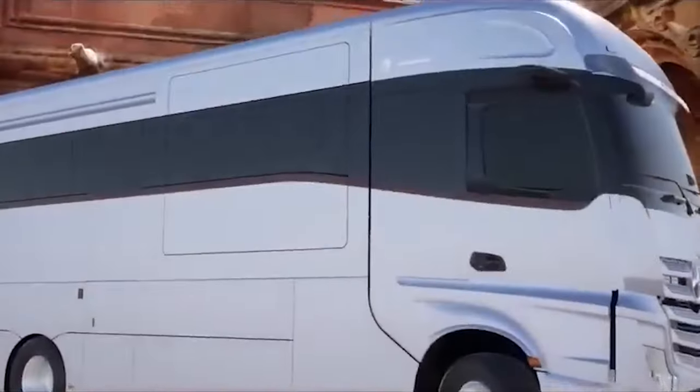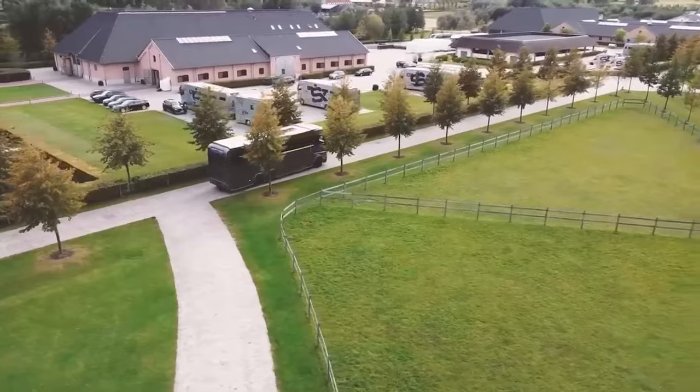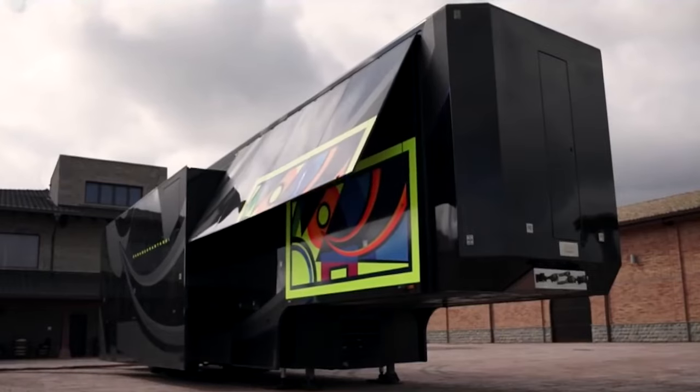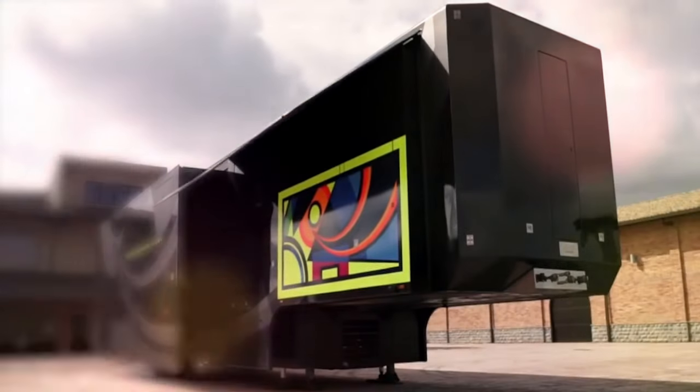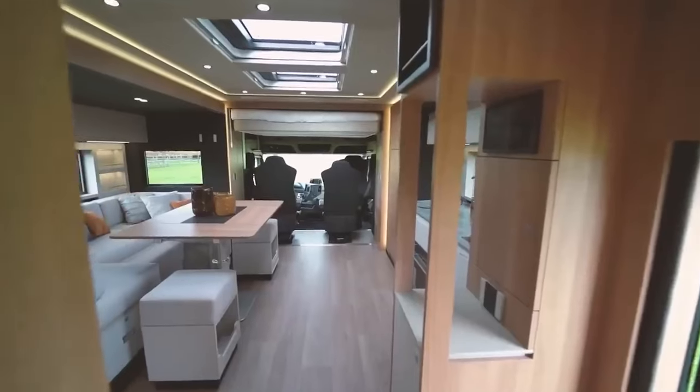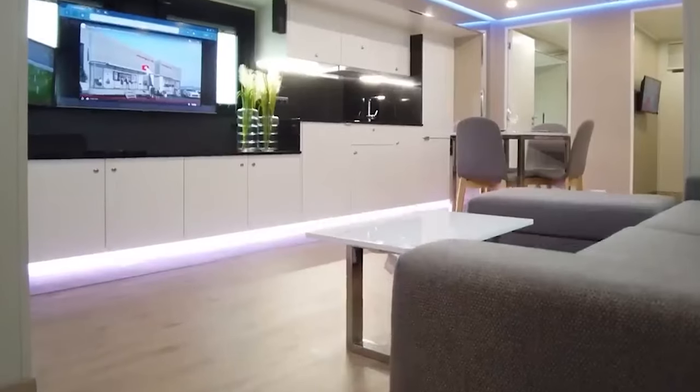In a world where travel meets opulence, the realm of luxury motorhomes stands as a testament to grandeur and comfort. From customized features for MotoGP riders to innovative engineering resembling luxury yachts, these motorhomes redefine the concept of traveling in style.